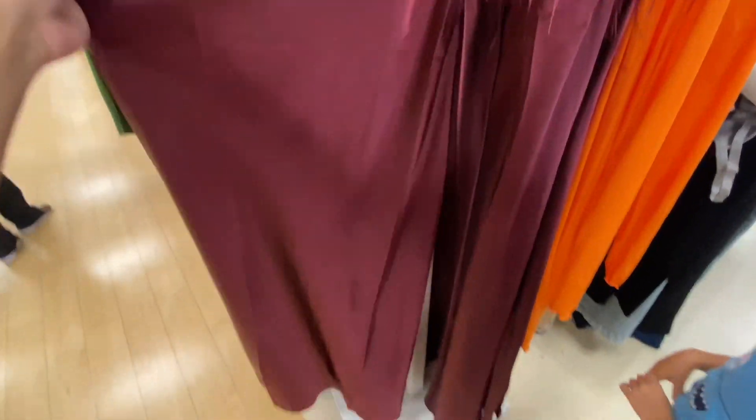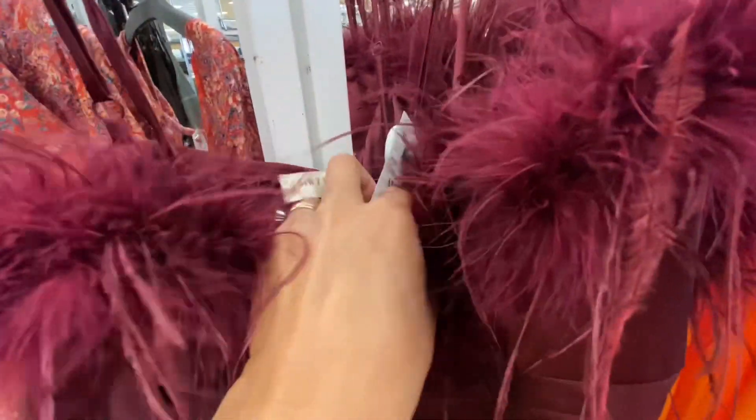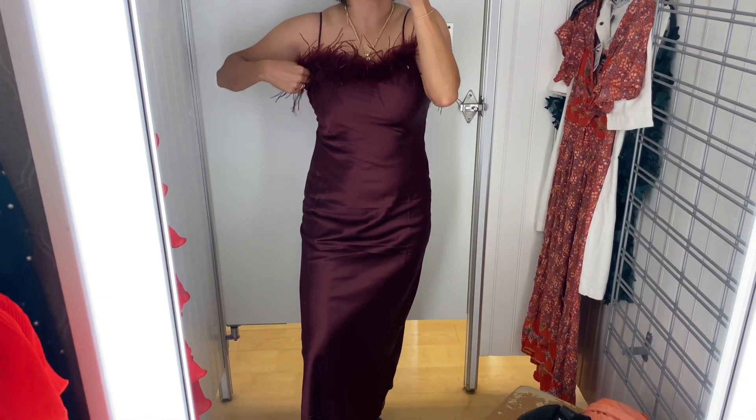Let's do a Marshalls try-on. Hey you guys, thanks so much for trying on these Marshalls dresses with me. Every time I go to Marshalls, I'm so surprised with how many new pretty dresses they put on the racks.